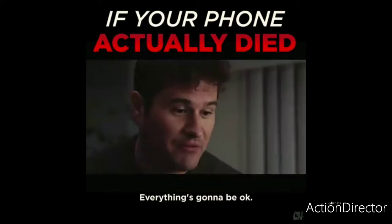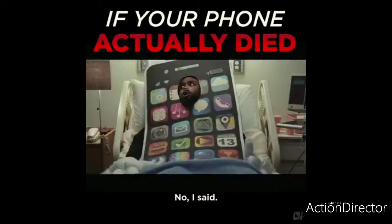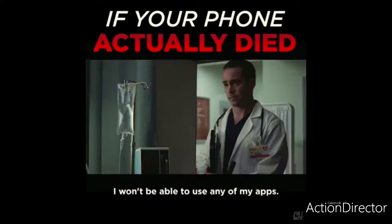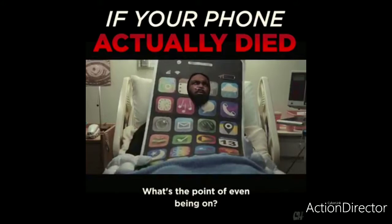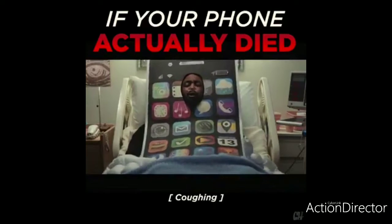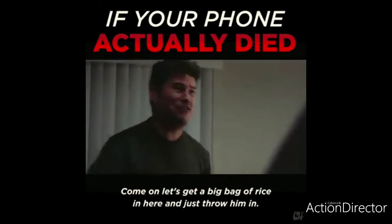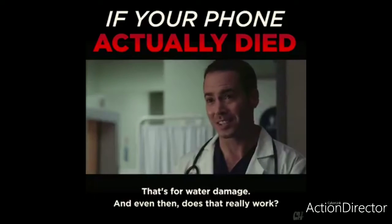Airplane mode? No. It's the only way we can keep you going. I said no. I'm a phone — what kind of life is that? I won't be able to use any of my apps, not even Bluetooth. What's the point of even being on? There's got to be something we can do. Can we put him in rice? That's for water damage — and even then, does that really work?